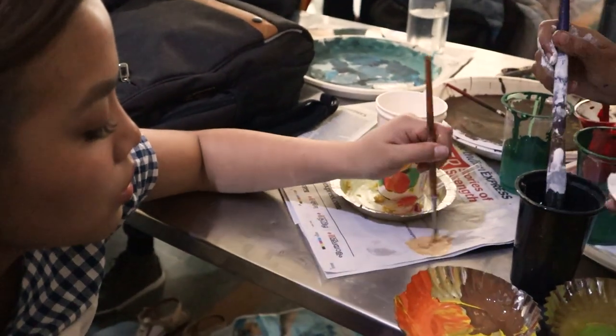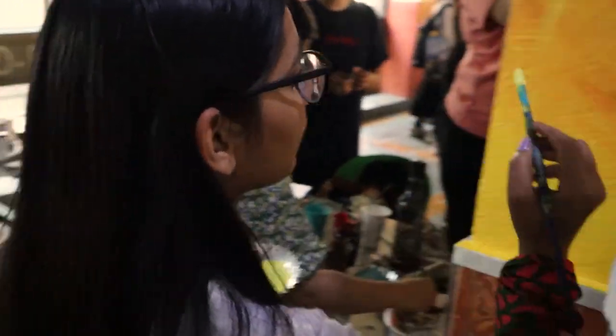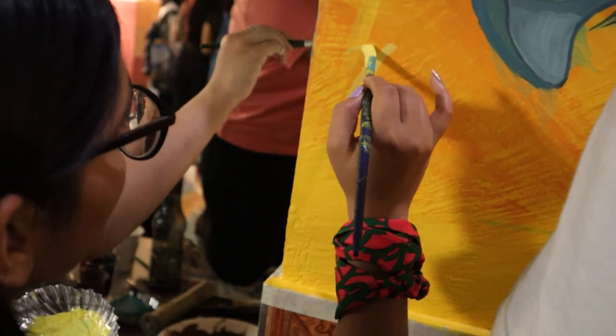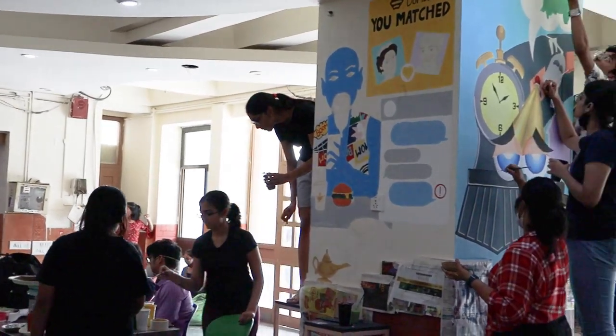After a while, our plans were totally shattered and the moment came when things were not going the way we wanted. We could not use our skills in the artbook because it was just not good enough.